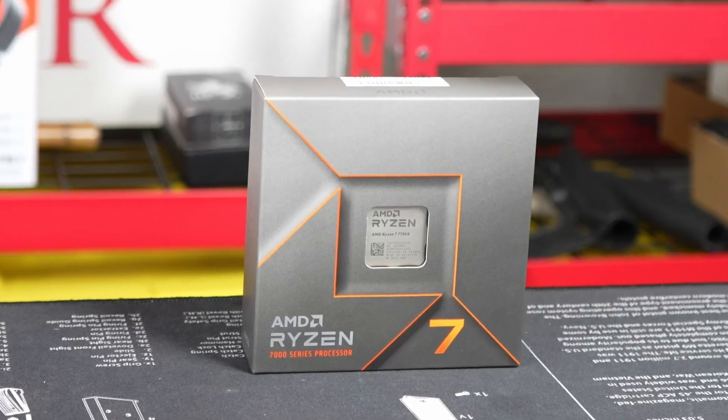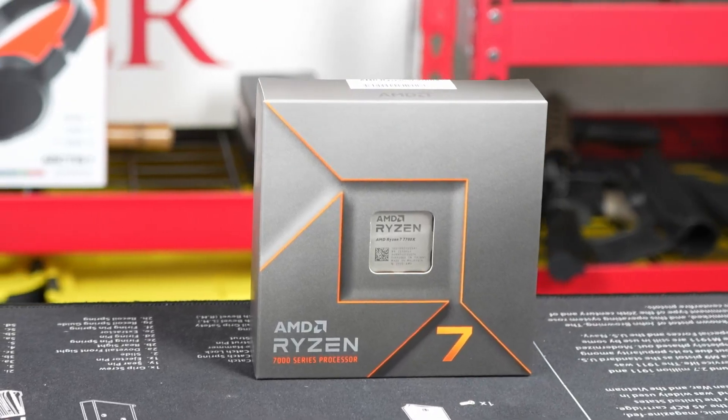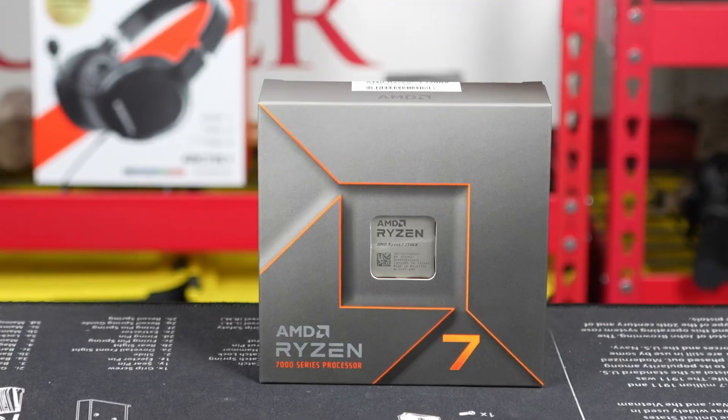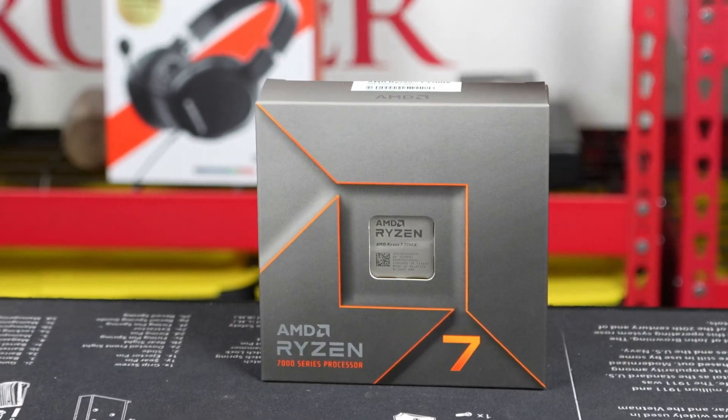Whether you care primarily about gaming or you're a content creator who cares about productivity, the one thing you're definitely going to want is the new Ryzen 7000 series.